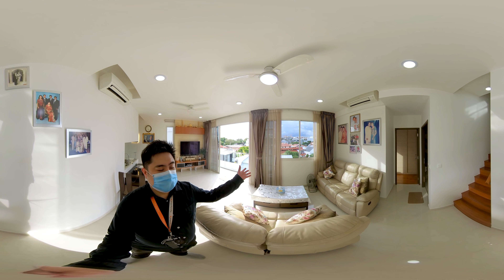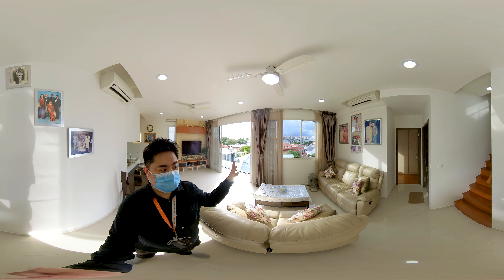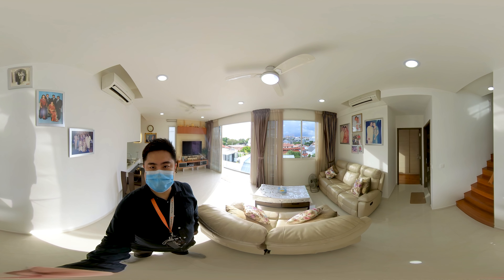This sofa area that you see here is actually an originally common room by itself, but my owner has hacked down the room to convert it into a bigger living space.